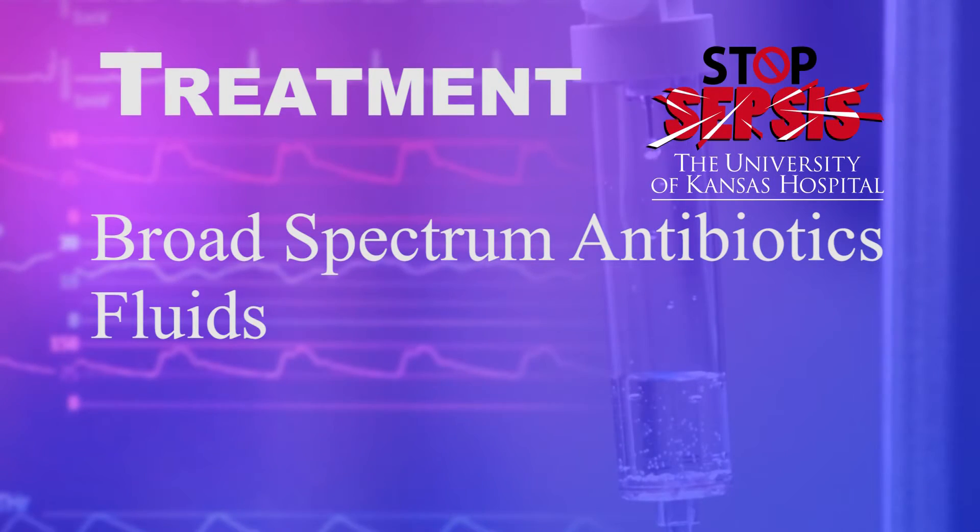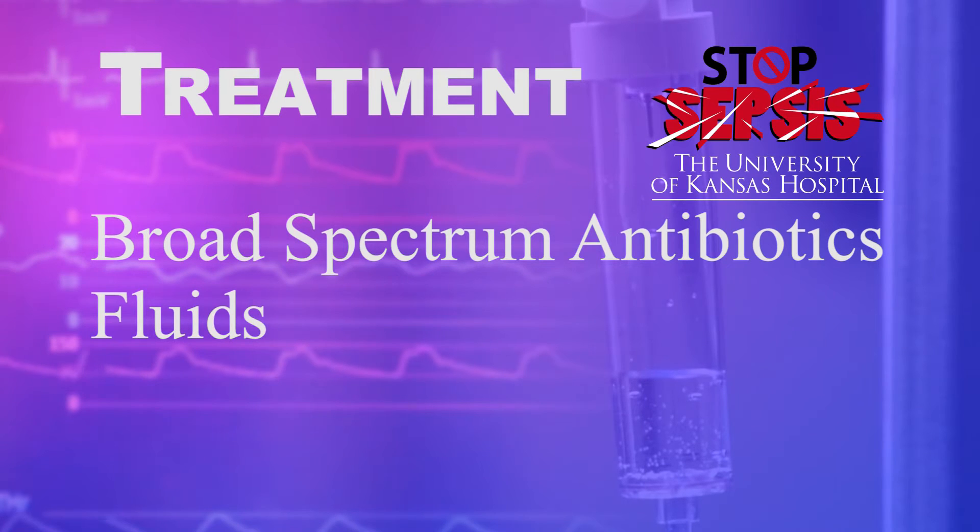The next step is fluids — very important. 30 milliliters per kilogram has been shown to improve outcomes. Lactated Ringer's is preferred, and depending on the patient's situation, normal saline may be of use, but lactated Ringer's has definitely been shown to improve outcomes overall. Some people choose to use albumin instead of crystalloids, but there has never been shown to be an advantage to albumin; one would use an equivalent amount of albumin solution for a liter of crystalloid.